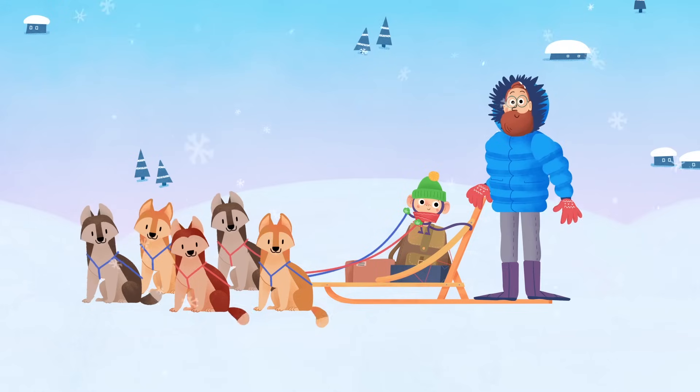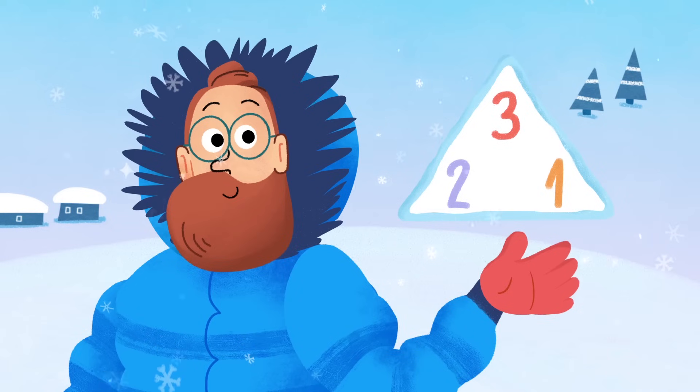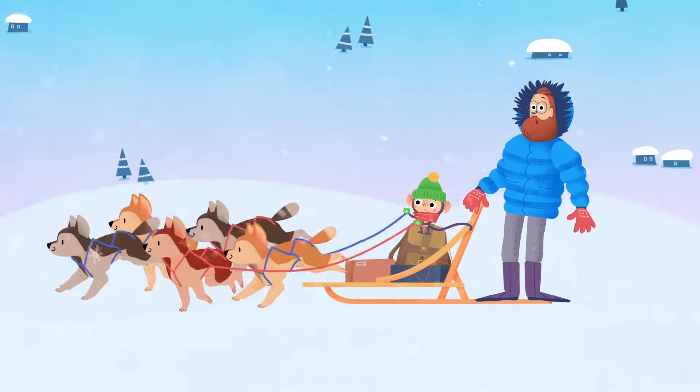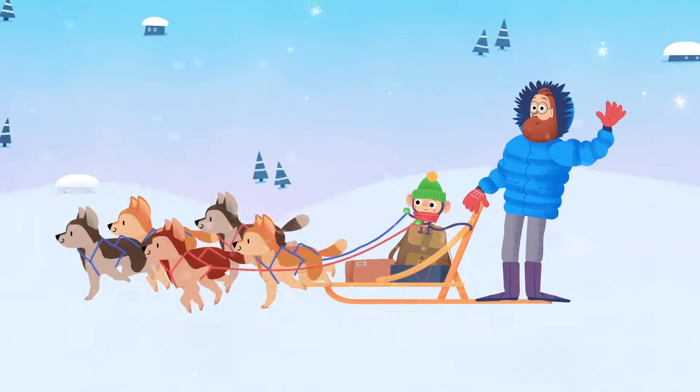Now it's time to go. Fact families help us get ready for the sled race today. Mush! That means let's go in dog sled language. See you next time.